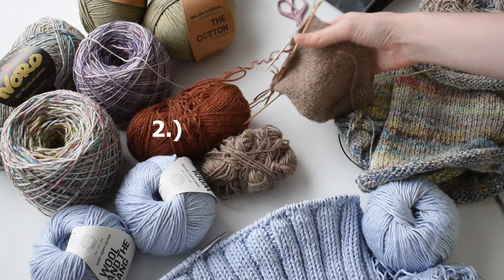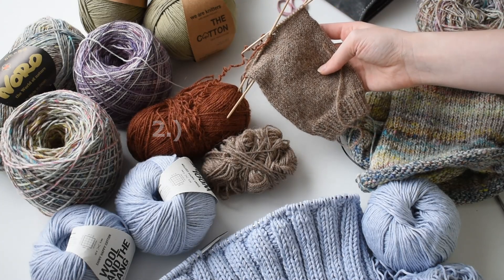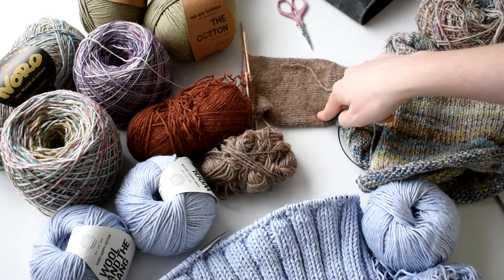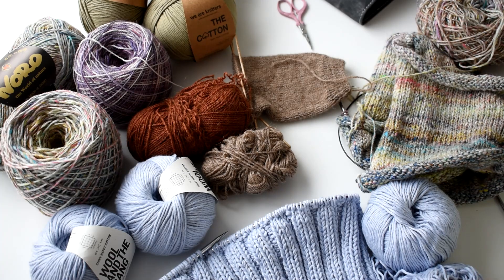Then I fished out my work in progress for this just vanilla sock. If you've been around for a while, you know I've had this one on my needles for a while, so I'm excited to get that one done. This is the second of a pair, so after I finish it I'll have a completed set, which is really great.